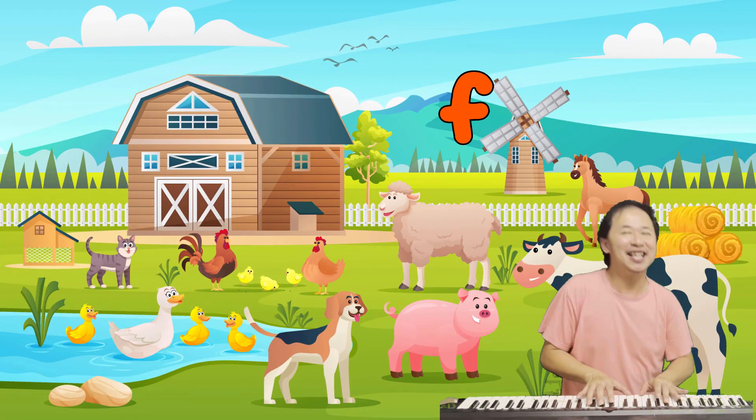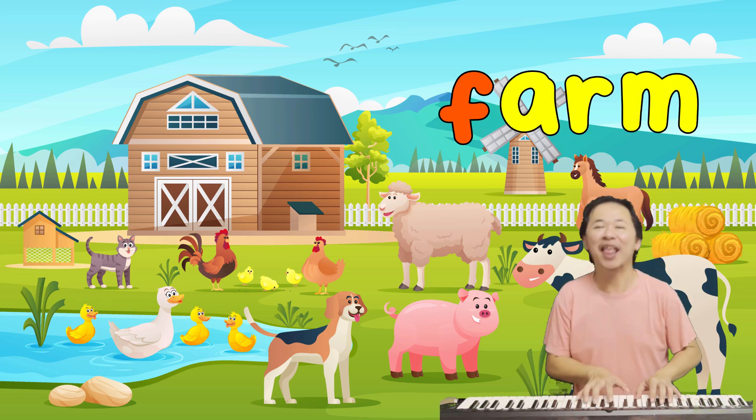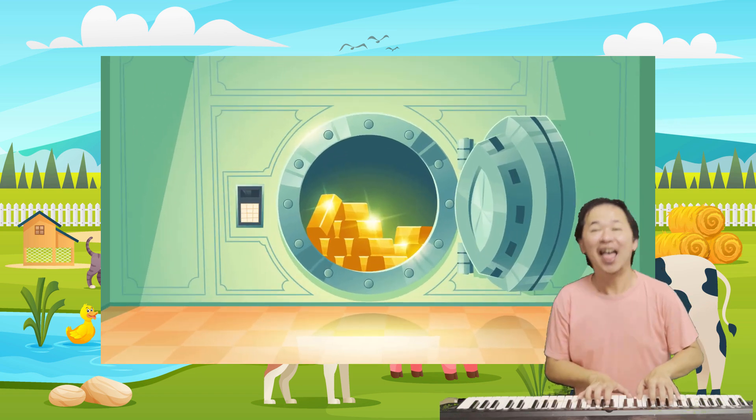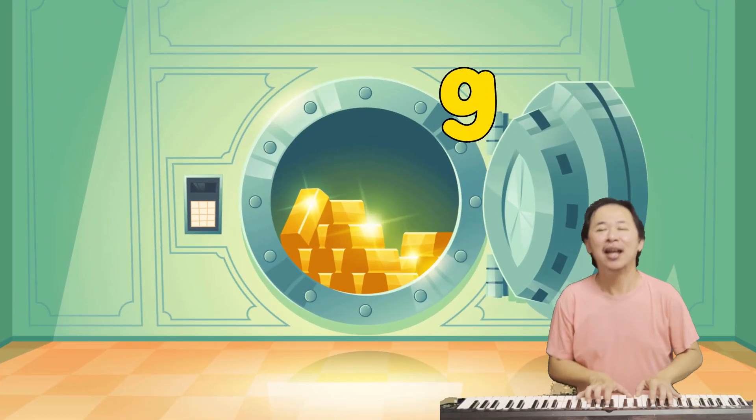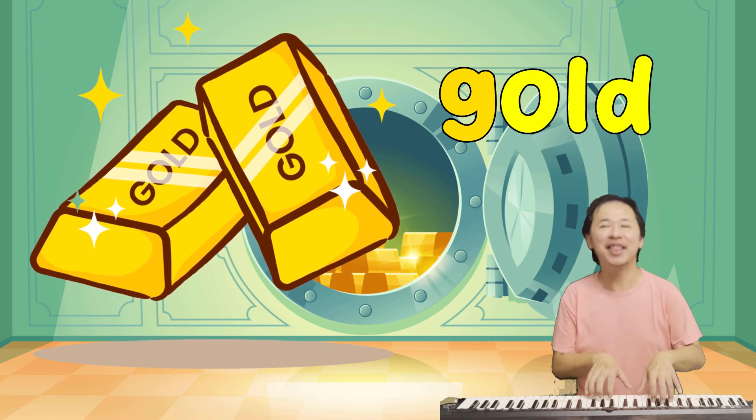This is a farm with animals. Farm starts with F. This is G. And some precious gold. Gold starts with G.